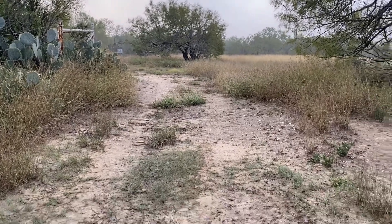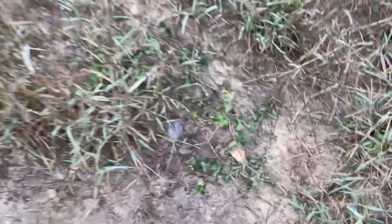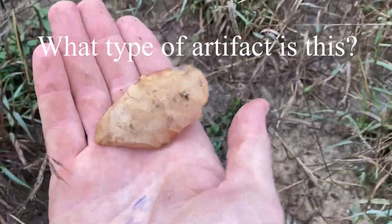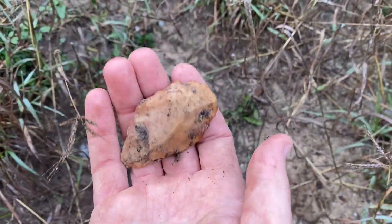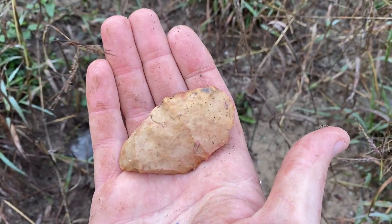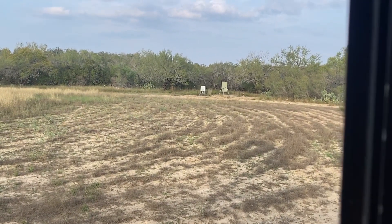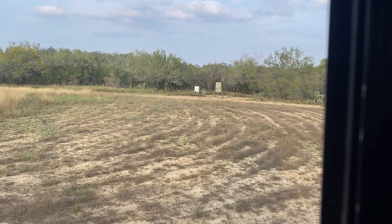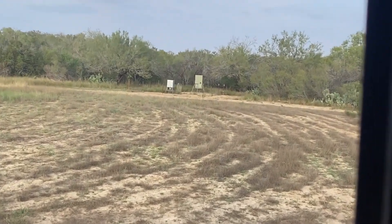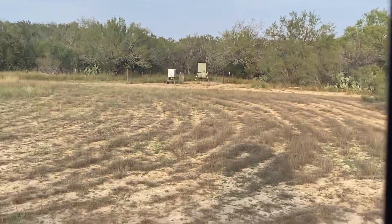All right guys, I'm here looking for arrowheads where I always do, and look what I found here. I'm not sure what it is — there's got to be some kind of something. All right guys, it's Friday afternoon. Shot that hog this morning, saw five different bucks over at the Hilton. At a new spot — those of y'all that are familiar with my channel, this is the turkey blind, got a good little field here.